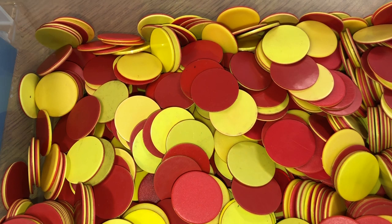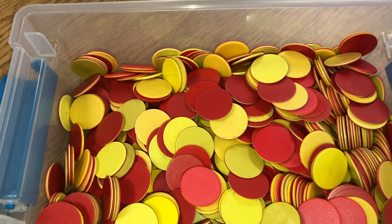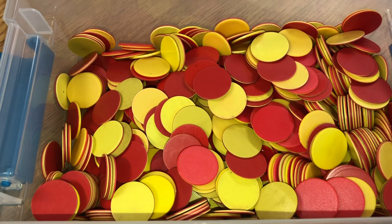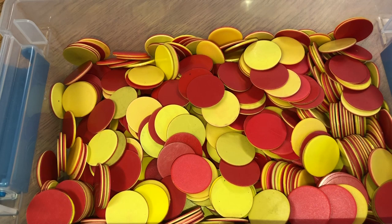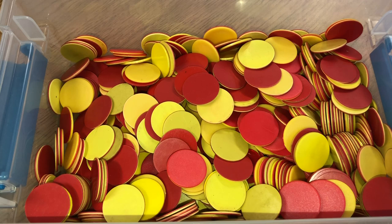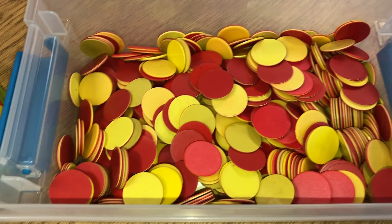The next item we use a lot are these double-sided counters — one side is red, the other is yellow. You can give a student maybe 10 of these, have them count, then drop them and count how many yellows and how many reds, then add them up. Or you can say you have 10, minus the yellows — how many reds are left? You don't have to stop at 10; you can go to 20 or 100. These counters are perfect for students learning addition, subtraction, and basic counting.